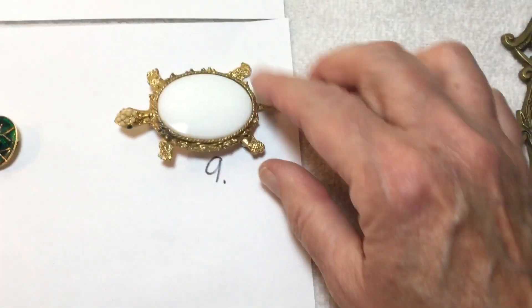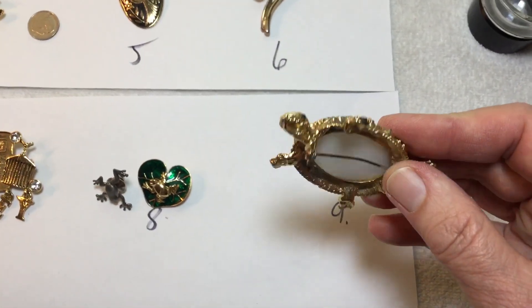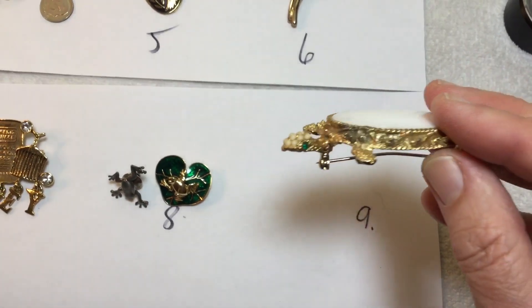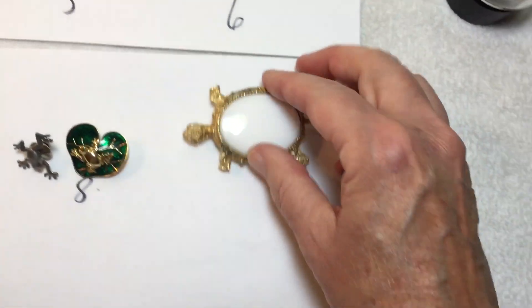This turtle is like milk glass, but he's got a little bit of issue there — I didn't want to try to clean him. He has all of his rhinestones and faux pearls and all. He's pretty cute.